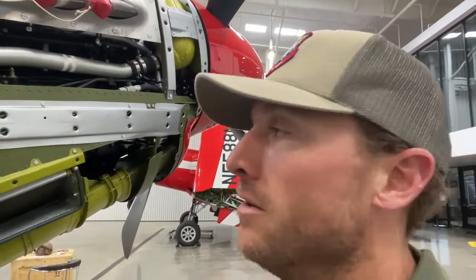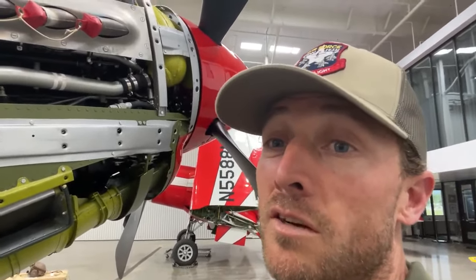The saying is: you lose the radiator, you lose the coolant, you lose the engine, you lose the airplane. No bueno.